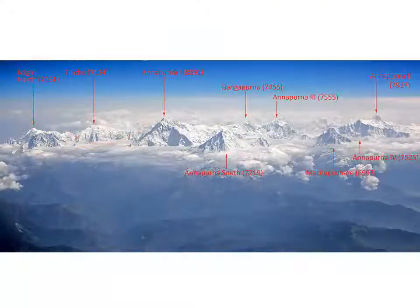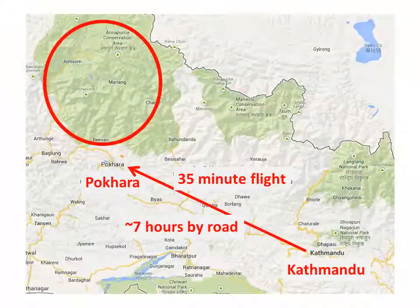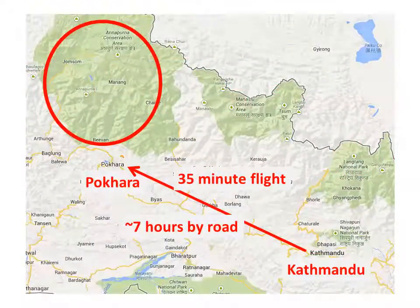There are a host of 7 and 8,000 metre peaks in this Sanctuary, and various trekking options get you close to some or all of them. Just about all Annapurna treks start from Pokhara, located west of Kathmandu and reached by a 35-minute flight or a one-day road trip from Kathmandu.